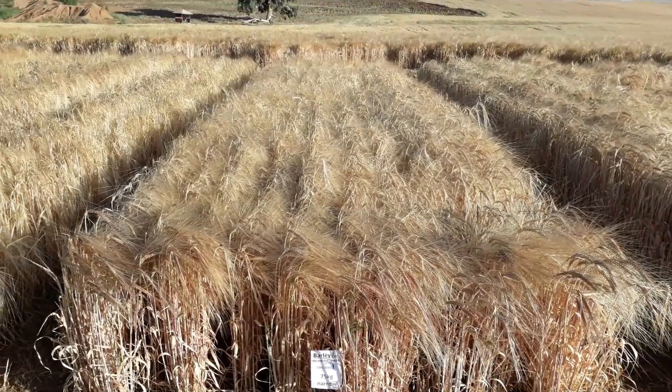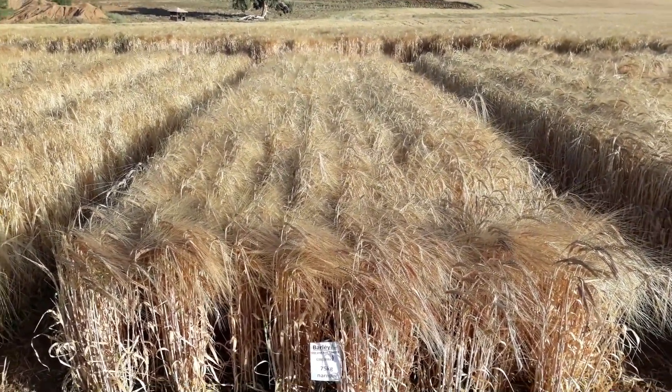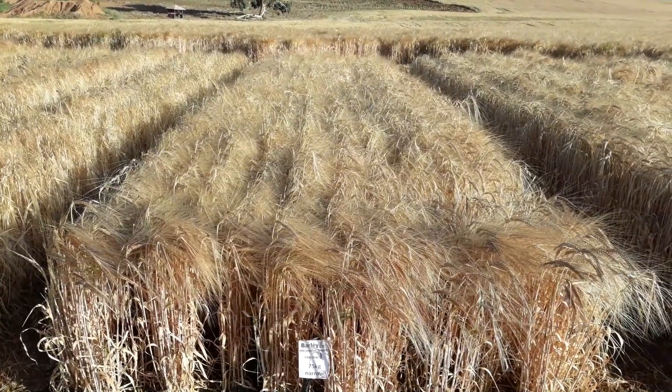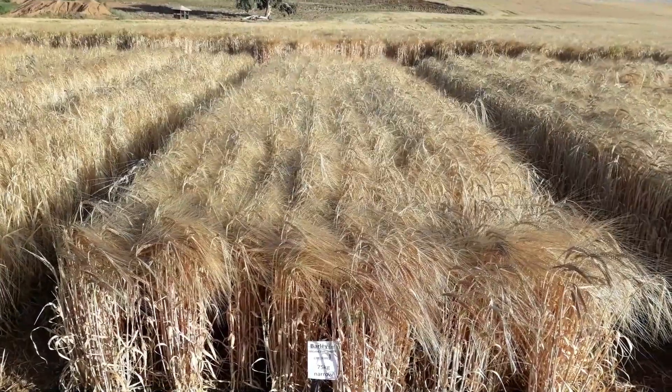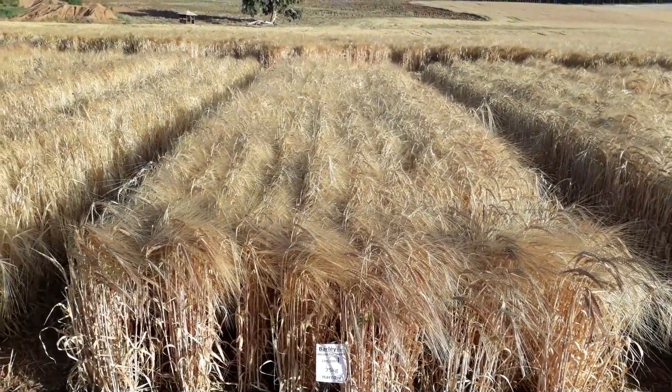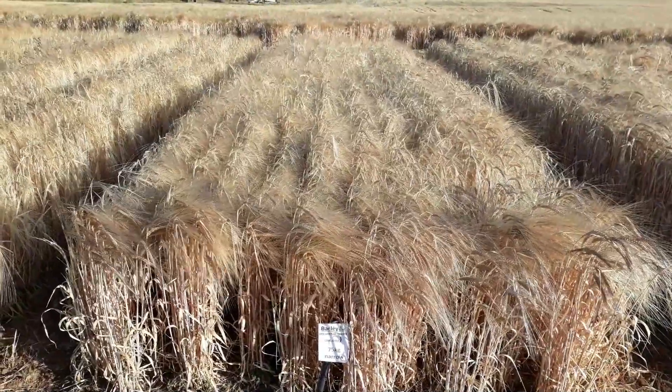Hi, I'm David Jones, CropNuts independent agronomist. This is the very end of our trial site in Tamao for the end of the 2018-2019 season, and I want to show you some very interesting observations between seed rate and row spacing interactions in barley.